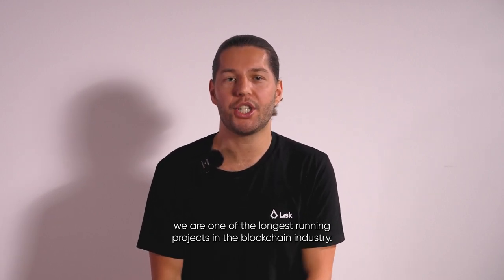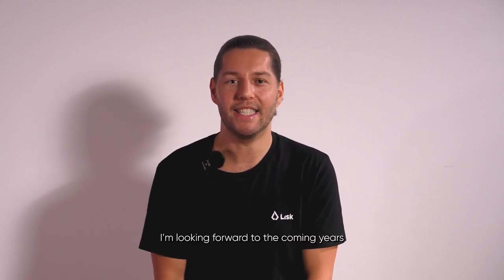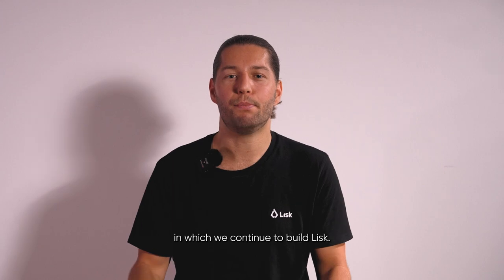We stay busy. On the 23rd of May, Lisk celebrated its 8th birthday. We are one of the longest-running projects in the blockchain industry — something to be really proud of. I'm looking forward to the coming years in which we continue to build Lisk.